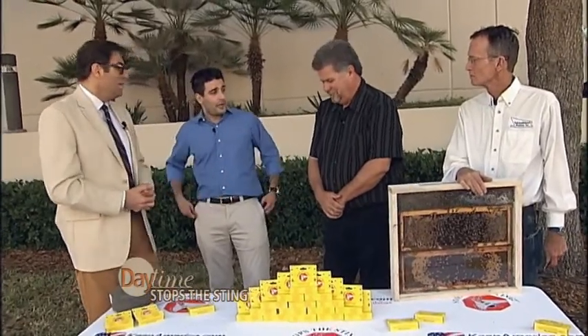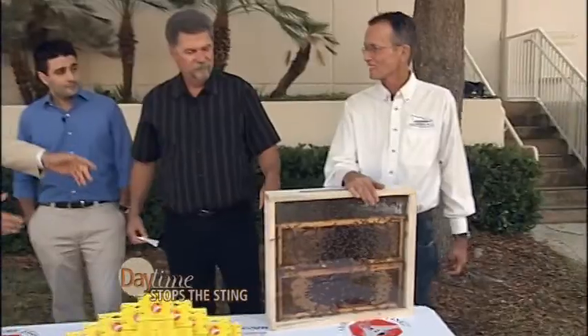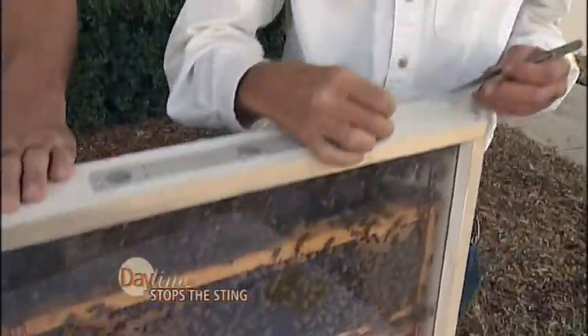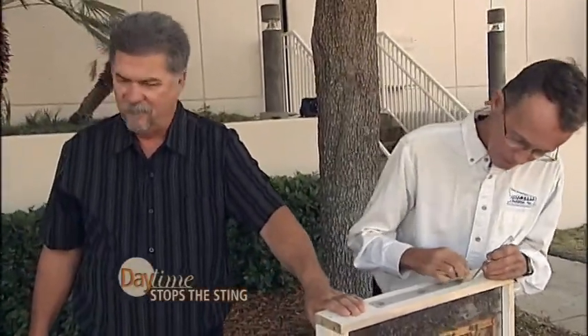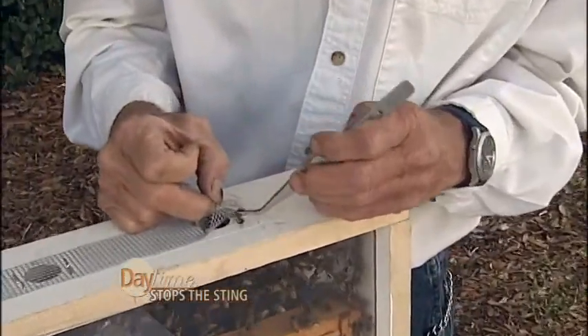We're going to put it to the test — you want to see how it works. Jeff, you got the bees ready. Mike, you're going to be our victim. You're willing to get stung twice? So you can treat one of the stings with Stops the Sting and leave the other one untreated. Jeff, work your magic. Here we go — and don't get anybody else stung in the process.